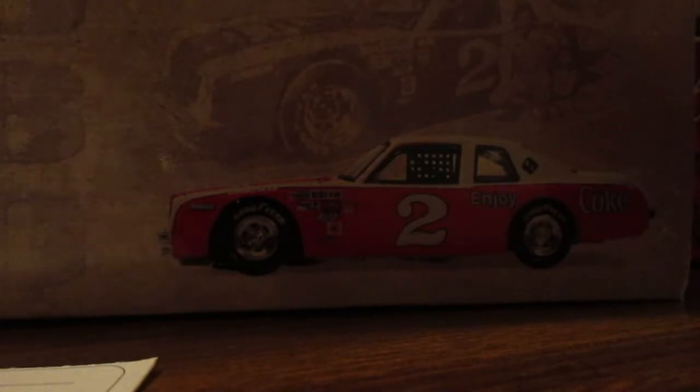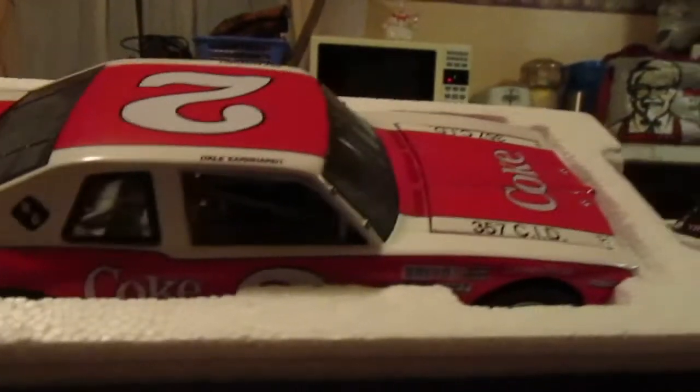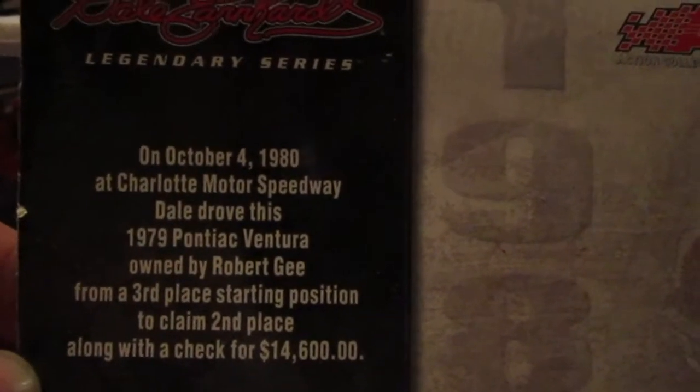What's up YouTube, I'm back with the second part to my live auction haul. These first two 1/24 scale die casts I won for five bucks each, ten dollars total. The first one was this Coke car — it's number two that Dale Earnhardt Sr. drove. He drove this one in 1979 — it's a 1979 Pontiac Ventura.